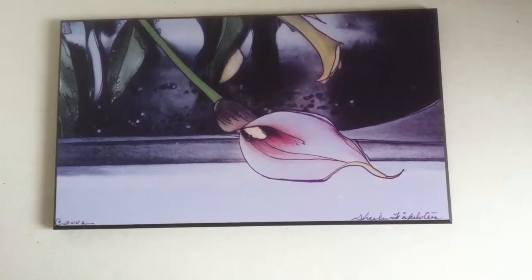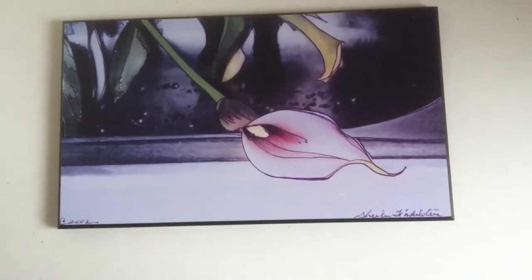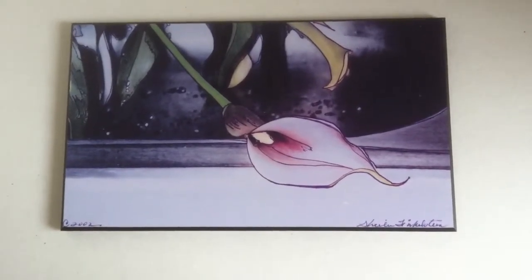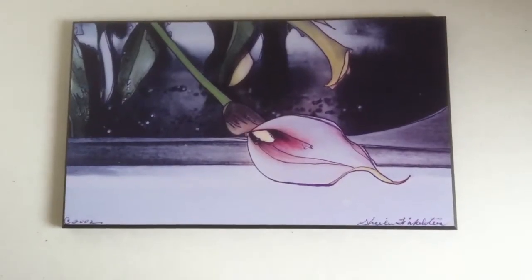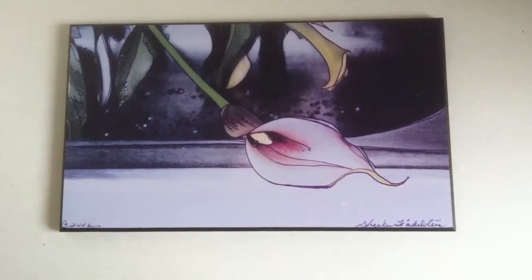The other calla lily I said I'd show you — this is my kitchen sink calla lily. A photo drawing done many years ago of a calla lily plant that I was dousing in water to revive, and this is from my kitchen sink.